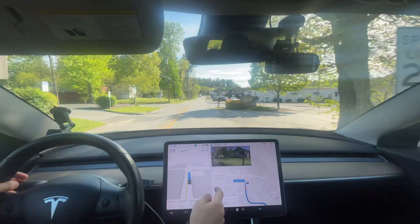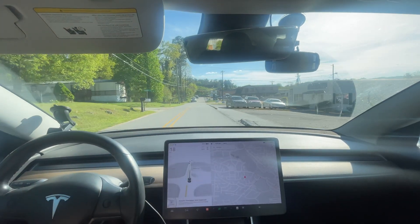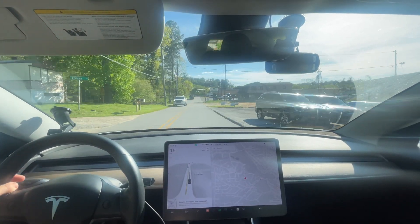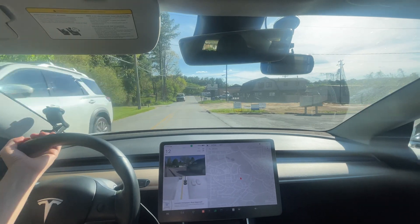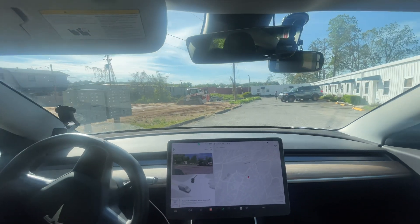We are at our destination. I'll see you on the way back out. We'll see if we can get another zero intervention — I'm pretty sure this was zero interventions, but I'll see if we can get another one.